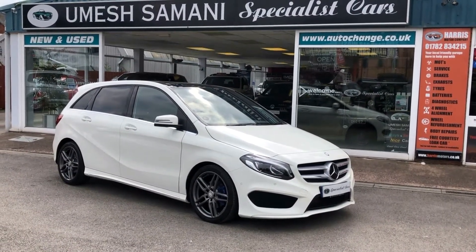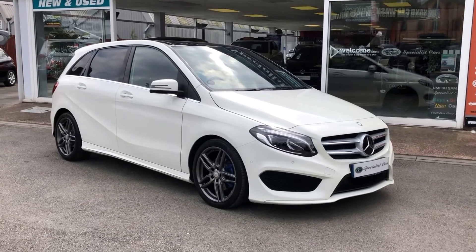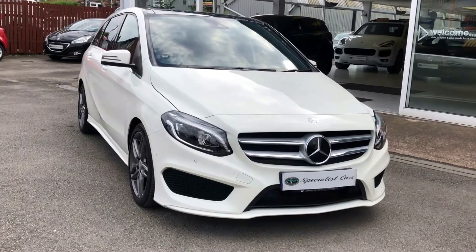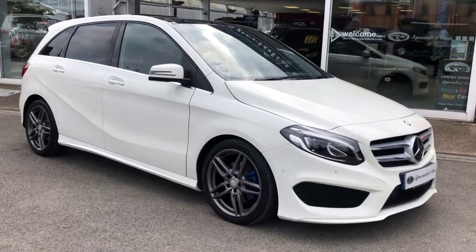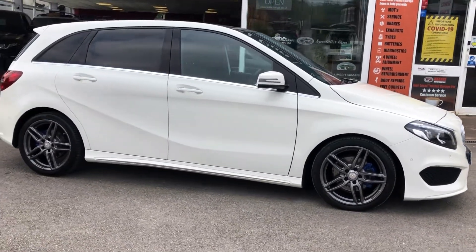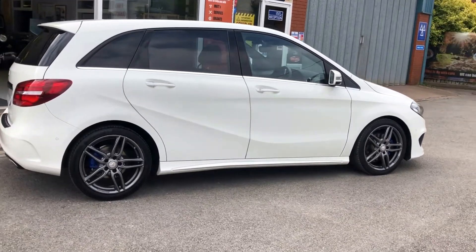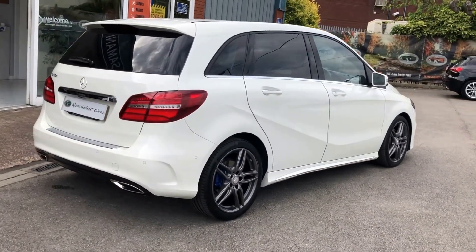Just arrived — this absolutely stunning Mercedes B180D AMG Line Premium Plus, direct from the one local owner. The car is absolutely beautiful. I've dealt with this gentleman since about 2001 and we've had many deals between us. Great spec on this one, with just over £3,000 worth of factory-fitted options. Registered in September 2016 on a 66 plate with full Mercedes-Benz service history. Very, very rare with this spec.